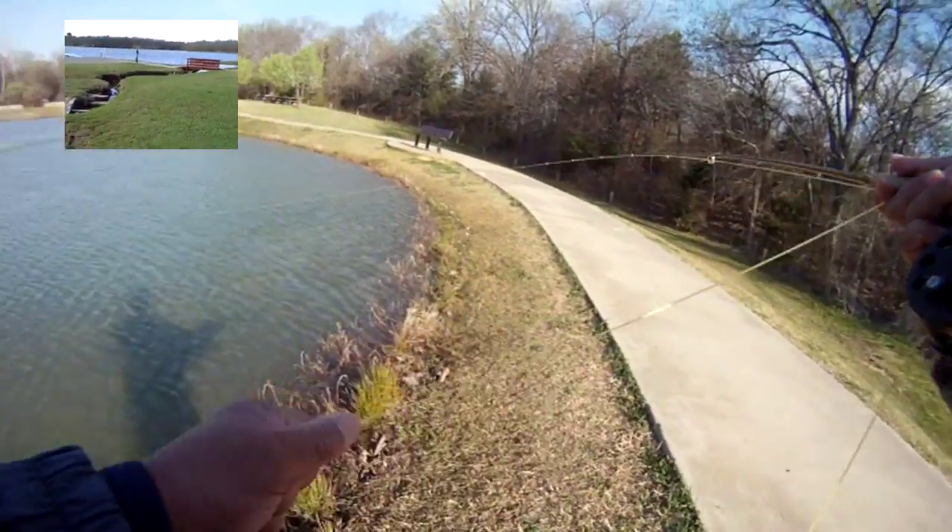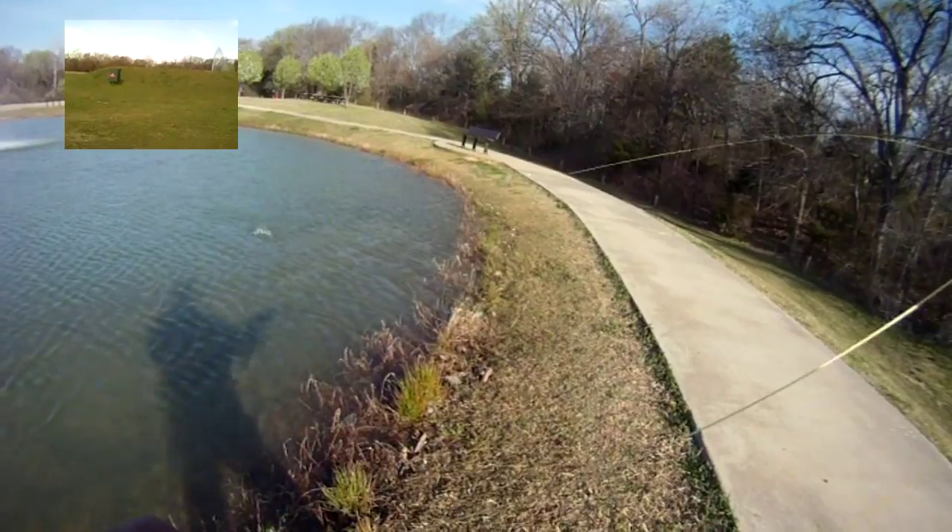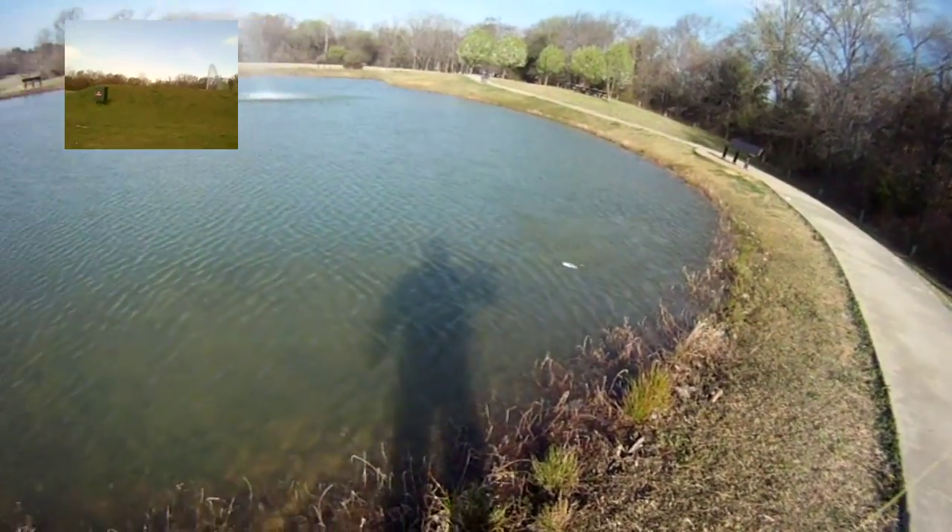It's March 6th, Sunday 2016, and we're going to see if we can get one more round in here at Waterloo at the little pond. Wish us luck!